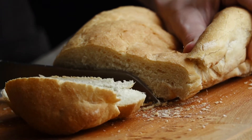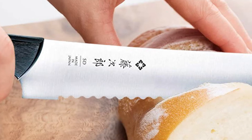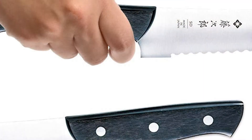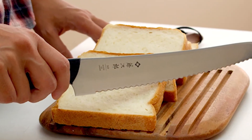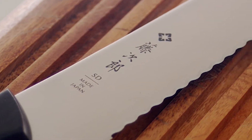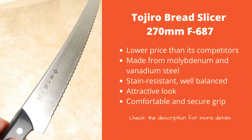Here are the five best bread knives you can buy. Number five: Tajiro Bread Slicer 270mm F687. This Tajiro Bread Slicer is one of the most popular knife brands in the world. Tajiro is a Japanese brand, and Japan is known to produce some of the best knives we know. The Tajiro F687 is 10 inches long and is the perfect tool for any professional or amateur chef. The price places it firmly in the budget category, while also being advanced enough to be considered the real deal.